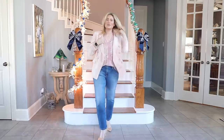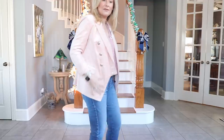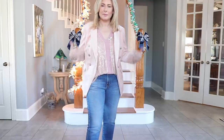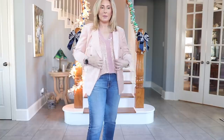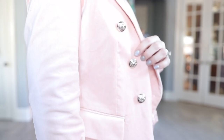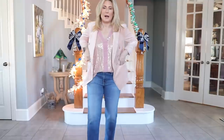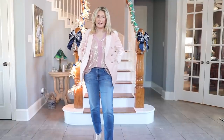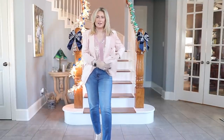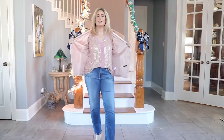So this first piece is from White House Black Market — it's a pink velvet double-breasted blazer. I never wear my blazers buttoned, but I love all the little details. Look at these adorable buttons with a little bit of bling. I rolled the sleeves up, the pockets are functional, and just all the details — it's gorgeous.